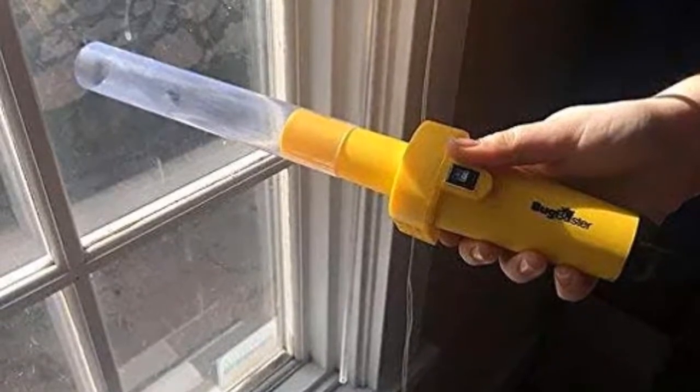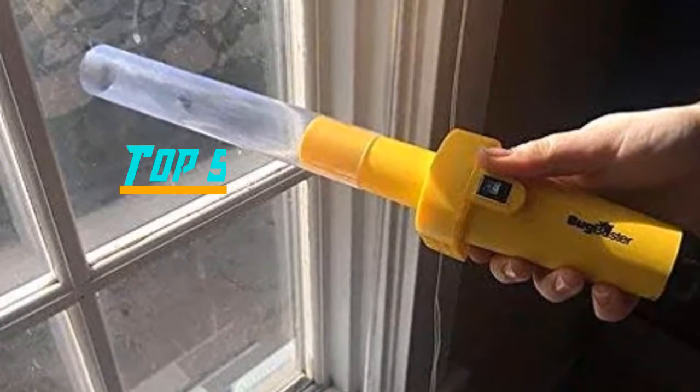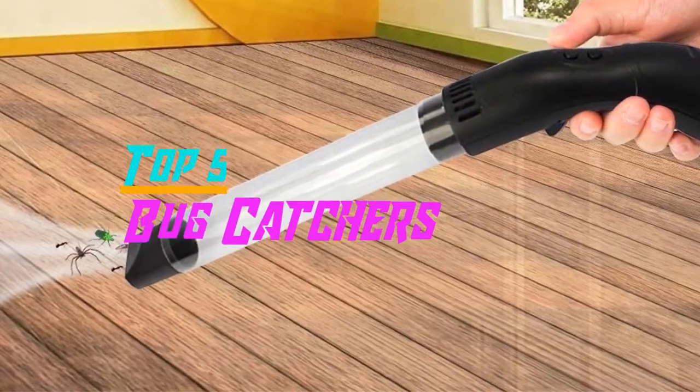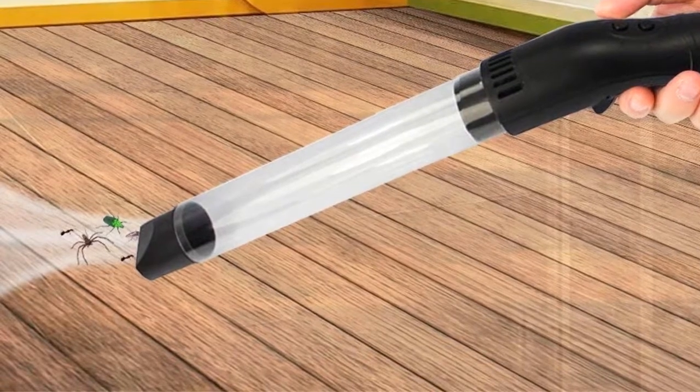Hello everyone, welcome back to the Review Pro. In today's video, we are going to check out the top 5 best bug catchers in 2019. To see the price and more information about these bug catchers, please check out the links down in the description. So let's dig into the video.